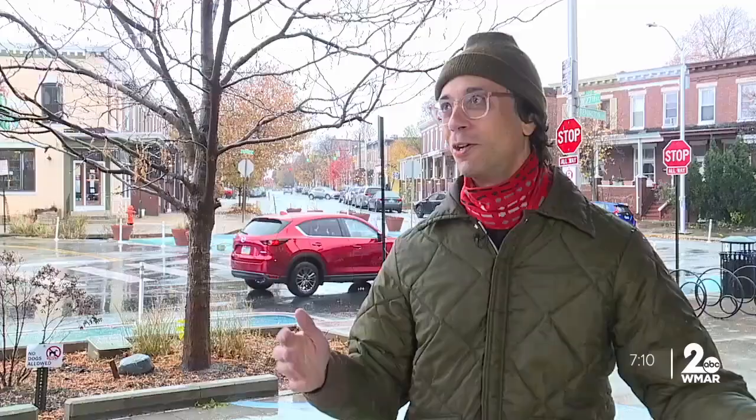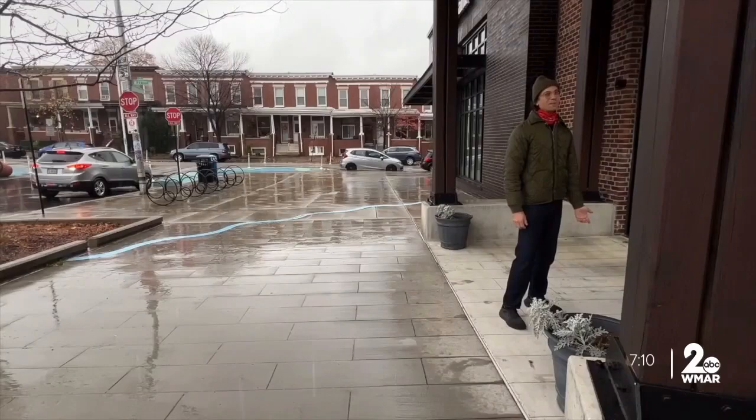I've been looking at an old map of Baltimore in the neighborhood and I noticed that there was this creek running right through the middle of Remington — or where Remington is now — that obviously is no longer here. If you're looking around, it's roads, row houses, buildings.